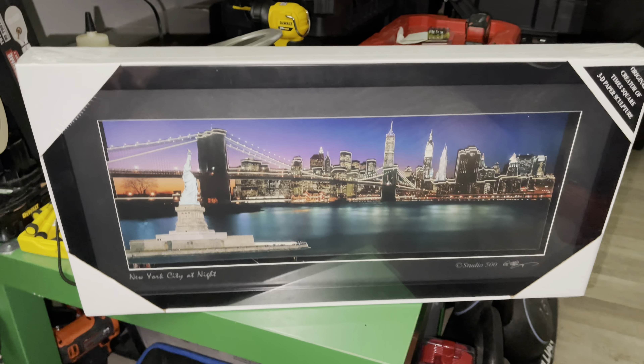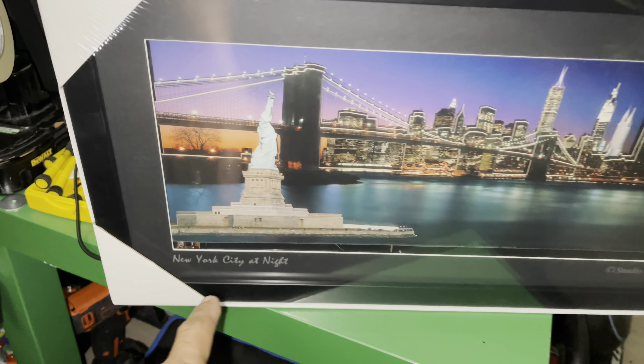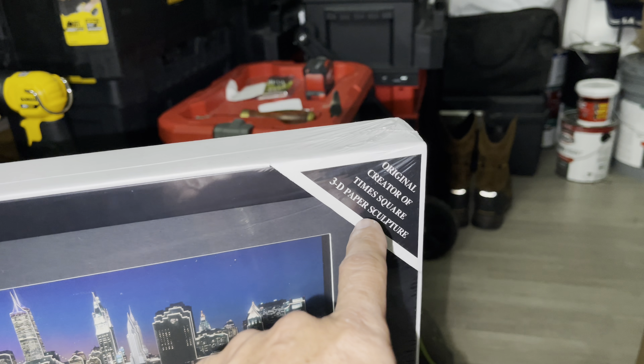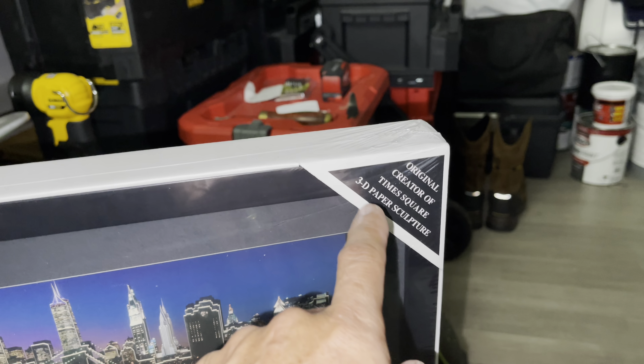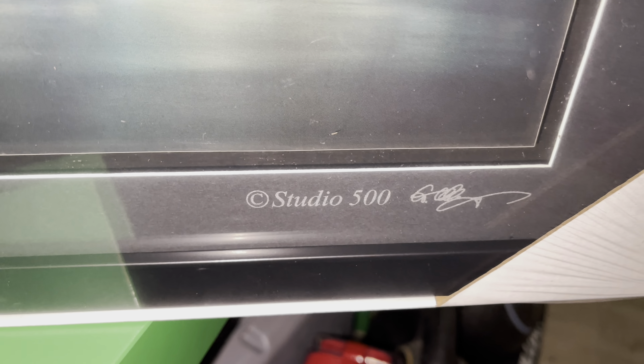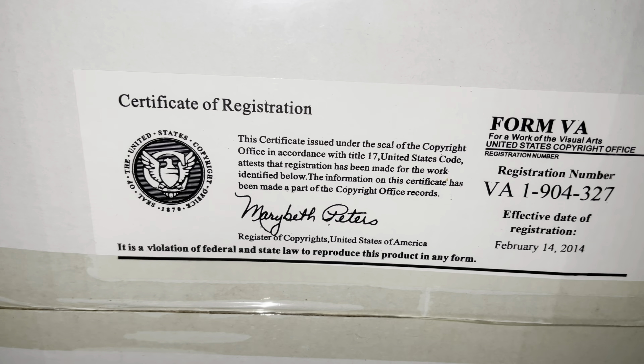Alright guys, today we're going to check this one here — this is New York City at night. So the original creator of this Times Square 3D paper sculpture has a studio 500 right there with a signature. Let's check this out — that is really awesome right there, and you can see this certification here.